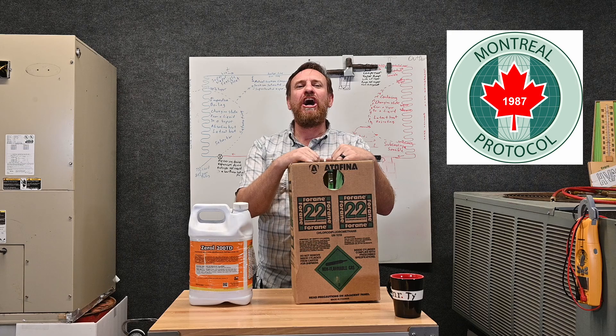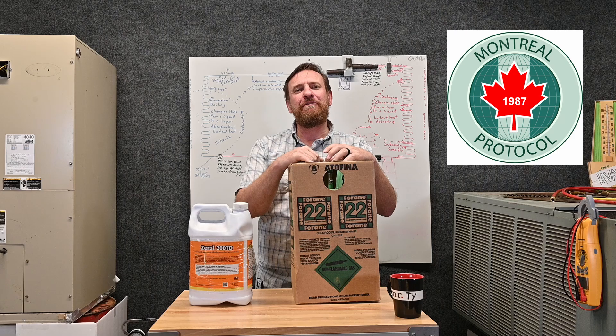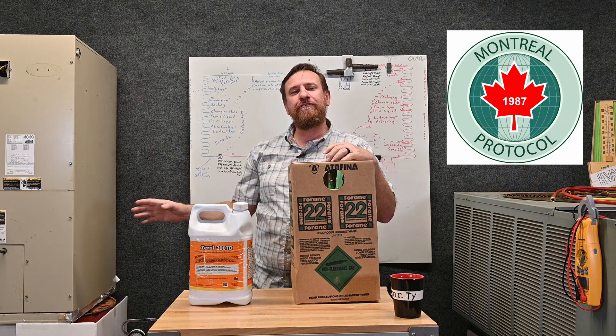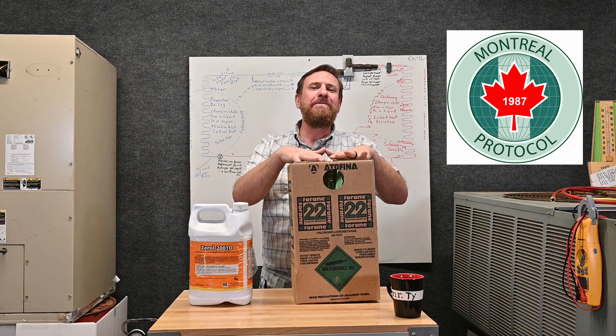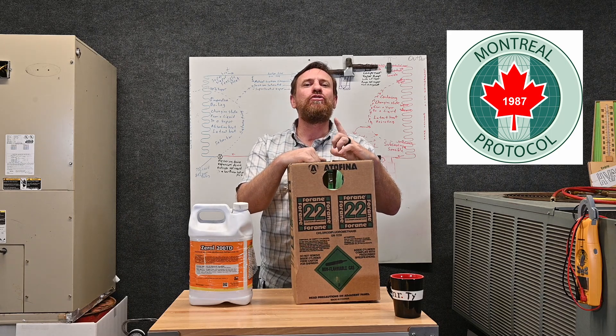In 1987, 137 countries came together to sign the Montreal Protocol. The first thing they wanted to do is get rid of the old R-12 refrigerants. And eventually they said we're going to be getting rid of the HCFC-22 refrigerants, and that was going to be in the year 2020.